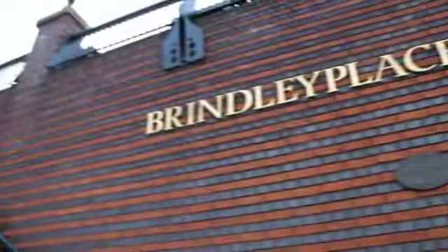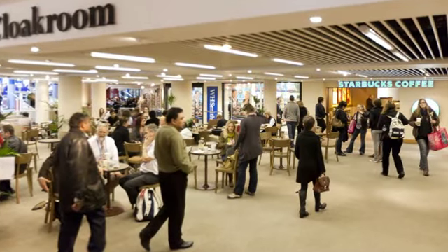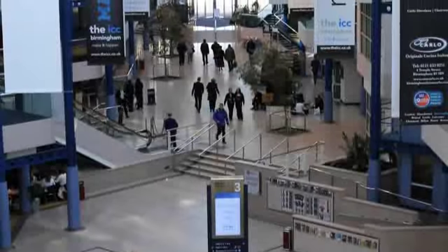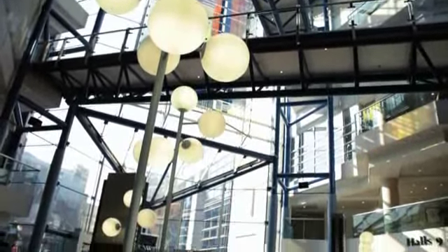Just a stone's throw from the back of the ICC is the award-winning Brindley Place, packed with bars and restaurants where delegates can go to relax and unwind after an event. The iconic Glass Reef Mall separates both sides of the ICC and provides a public thoroughfare from Centenary Square through to Brindley Place.